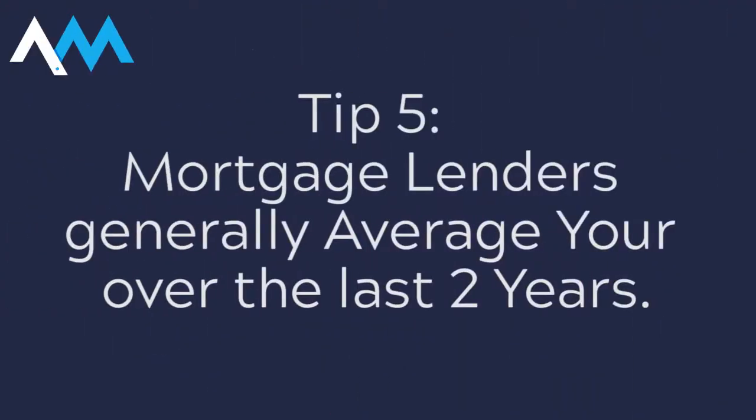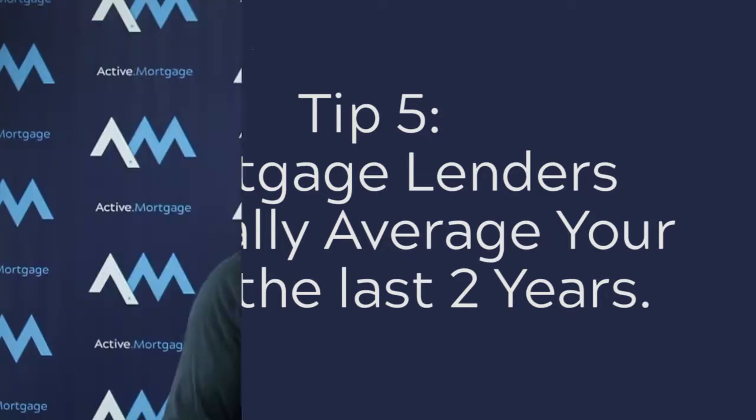Tip number five is for growing businesses. Back in 2015, when I wanted to move my family into our dream home, I found that my mortgage lender would only use salary and dividends, and worse still, as a growing business, they were going to average them over the last two years.